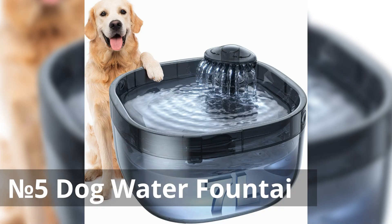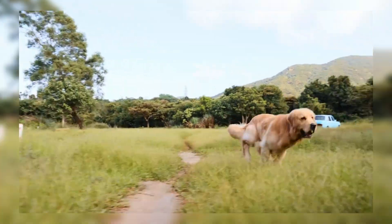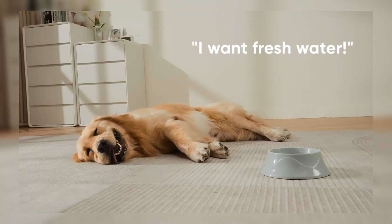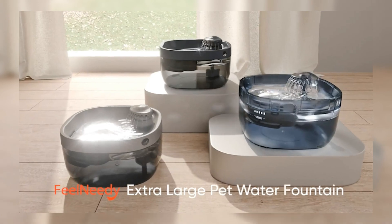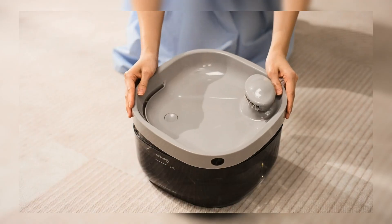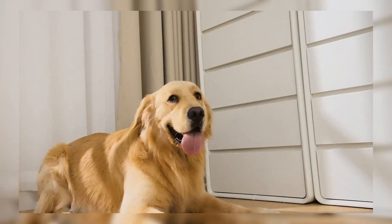Number 5: Dog Water Fountain. The Dog Water Fountain provides numerous benefits for pet owners. It's specifically designed for large dogs, ensuring they have an ample supply of fresh water. The dog water bowl dispenser features an ultra-quiet pump, minimizing noise disruption in your home. With its large capacity and multiple filters, it's suitable for multiple pets, ensuring they always have access to clean, filtered water.